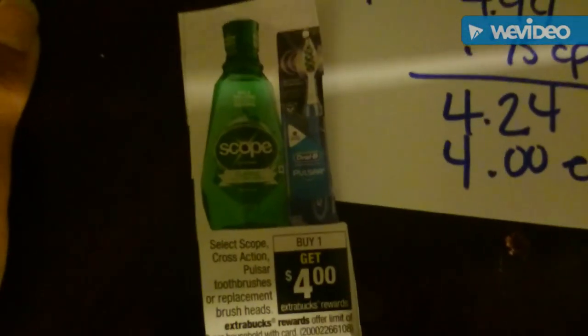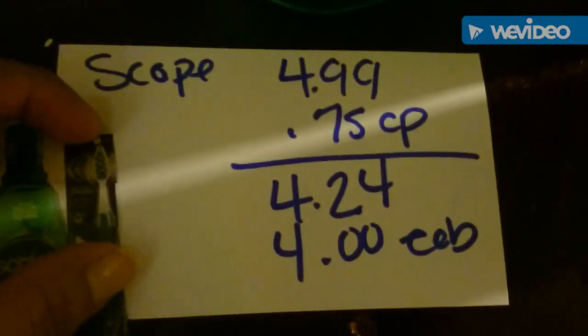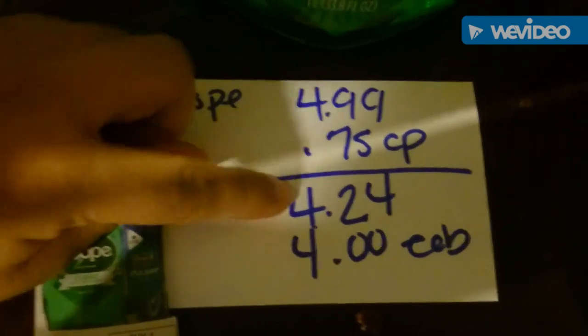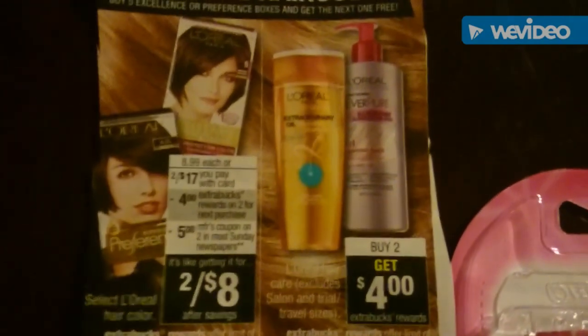This is our first transaction on the Scope: buy one get one, get one for ECB back. At my stores they were $4.99. I had a 75-cent coupon which was printable from coupons.com, so in total I paid $0.24 and I got four ECBs. This is the one-liter one, so this ended up being 24 cents.